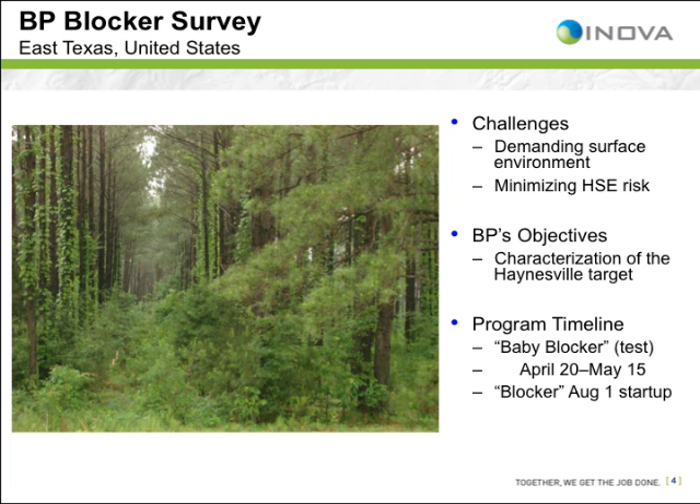Exploration and development plans within the Haynesville shale have become increasingly popular. Characterized on the surface by the dense pine forests of East Texas, northwest Louisiana, and southwest Arkansas, the forest canopy pictured here is indicative of the demanding seismic acquisition environment. The primary objective for their seismic project is to gain a richer characterization of the Haynesville target, with the Cotton Valley and Smackover as secondary targets, all in order to optimize planned horizontal drilling and hydrofracked programs.